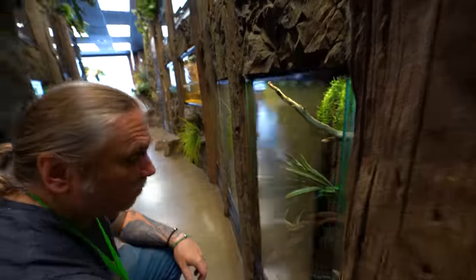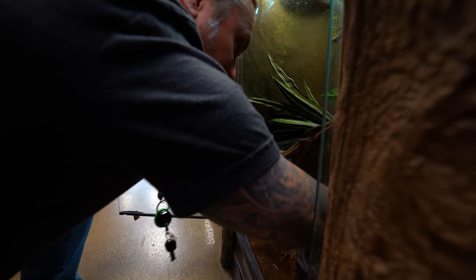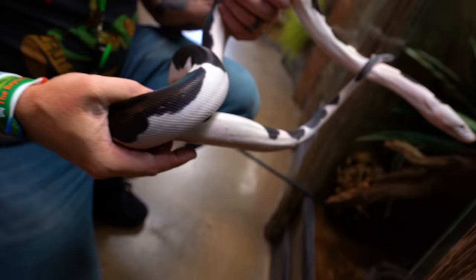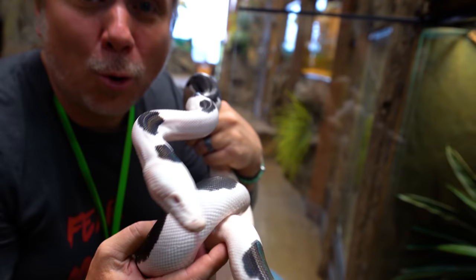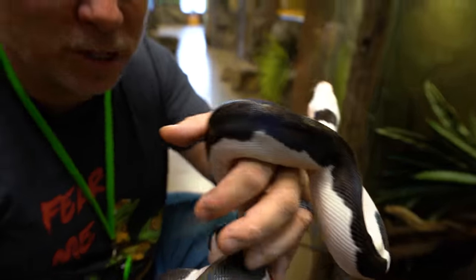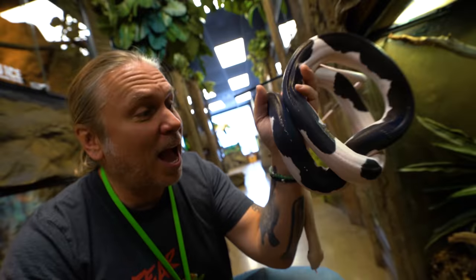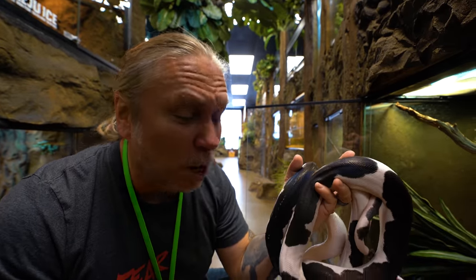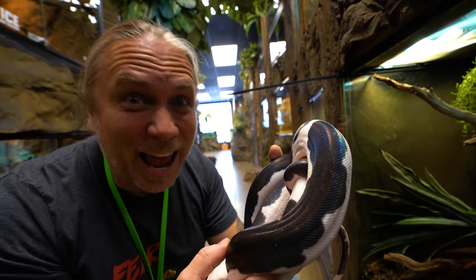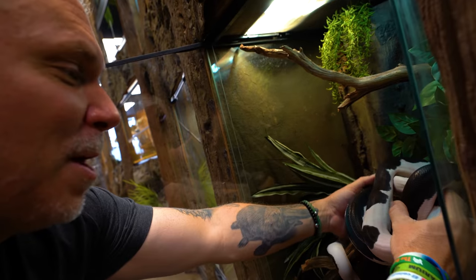Look at this snake right here — we just moved this one over here over the last few weeks and it's doing so well. It's in shed and still looks incredible. This of course is Neo, short for Neapolitan — a Golden Child Motley Pied Reticulated Python. That is an amazing animal and such a great addition to our ambassadors. People come in and are blown away. And this is just a little thing — when this is 10, 12, 14 foot, it's going to be amazing.